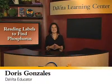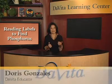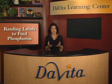Hi, I'm Doris with the DaVita Learning Center. In this video, we'll learn about reading labels to find phosphorus. It is important for people with kidney disease to monitor and limit the amount of phosphorus in their diet.